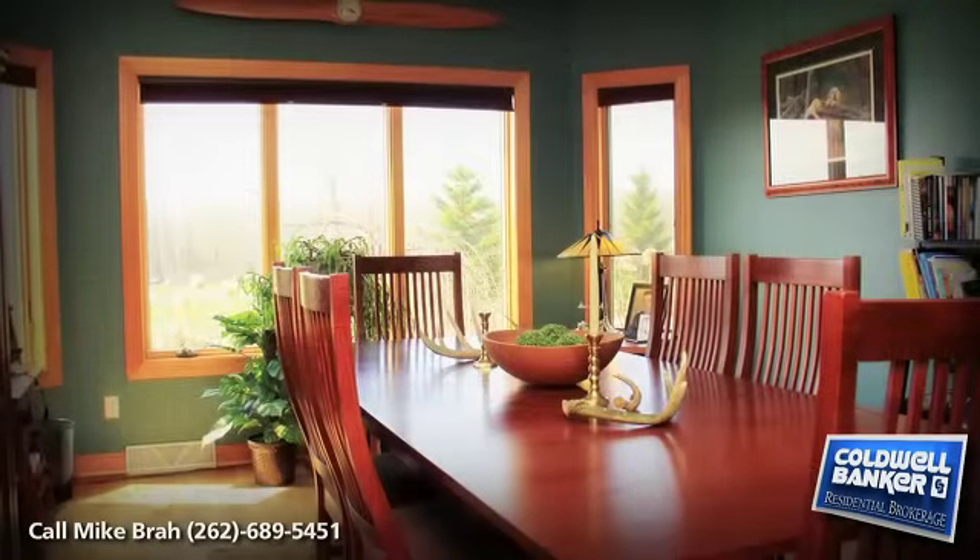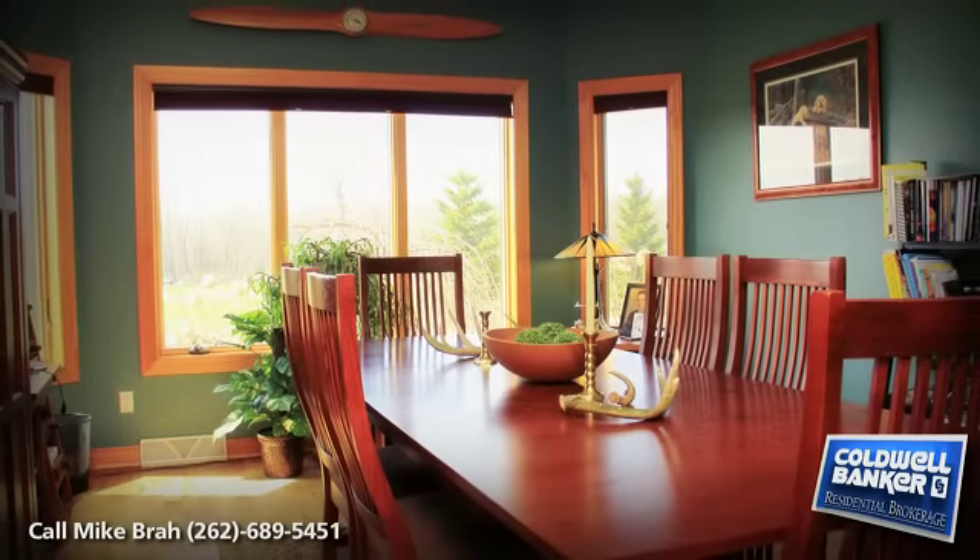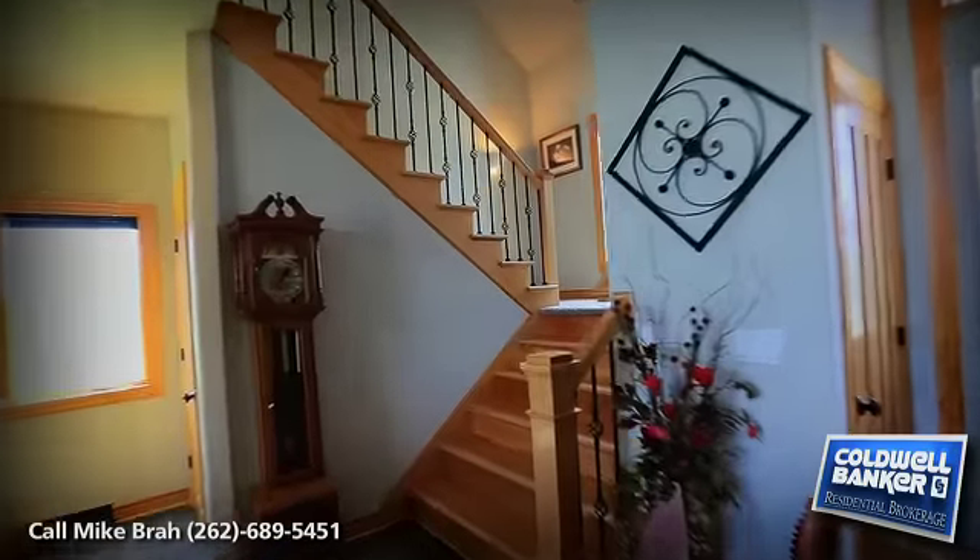Further up the hall and just off the kitchen, you will find the formal dining room, great for serving Thanksgiving and Christmas dinners.